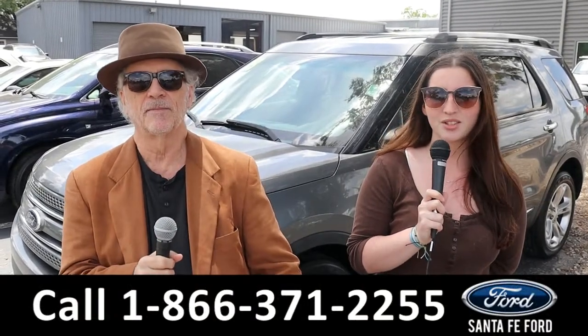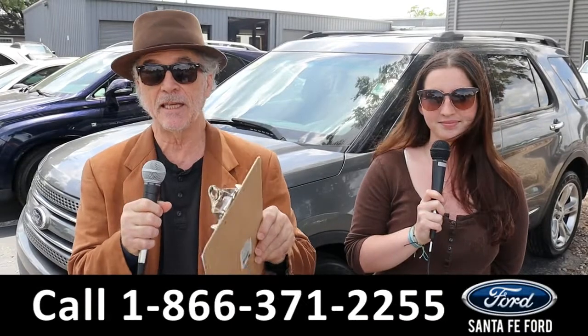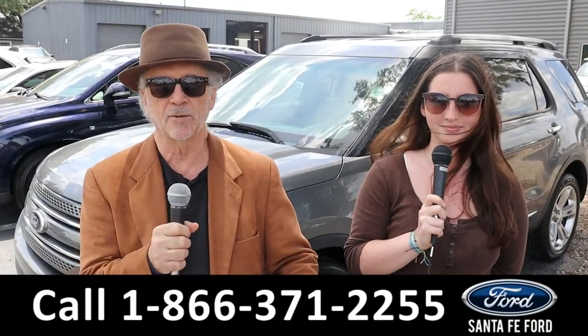Hey, this is Randy and I'm Maria at the Used Car Supercenter. We've got a pre-owned Mercedes-Benz GLC. Stay tuned, Maria has more details right now.